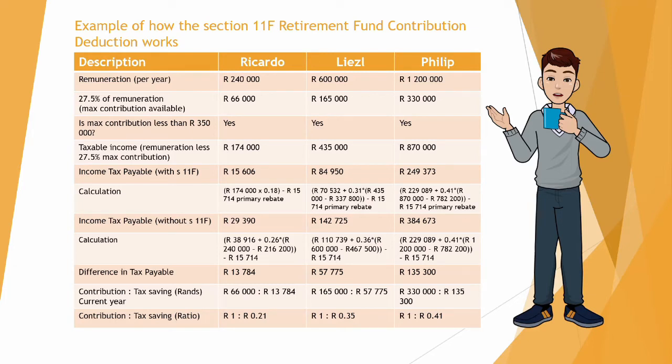Now we're going to work out what the income tax payable will be without Section 11f — in other words, if they did not contribute to their retirement fund during the year. Ricardo's income tax payable will be R29,390, Liesel's R142,725, and Philip's R384,673.